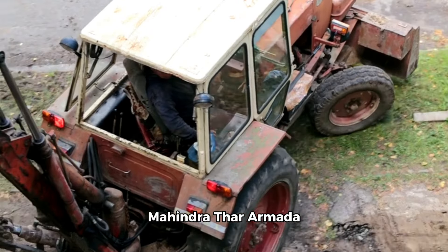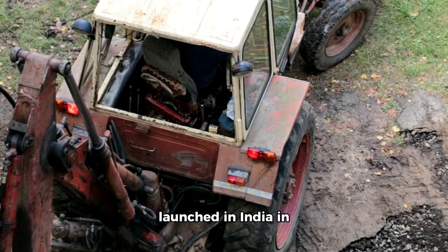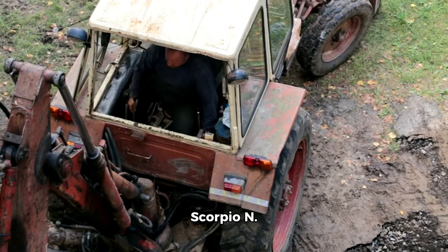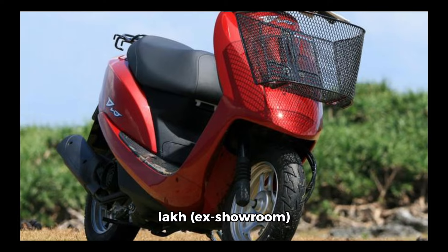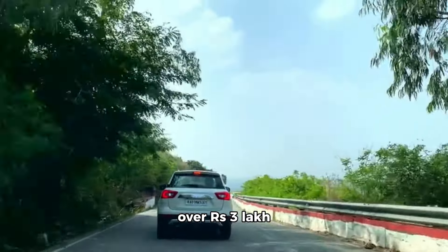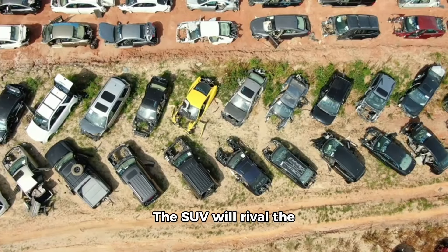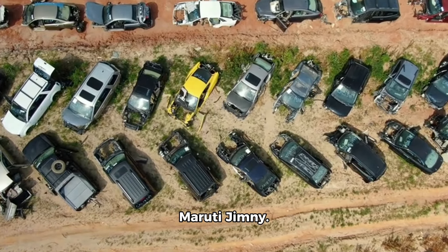The Thar Armada will be launched in India in the coming months and will likely carry a slightly higher price point compared to the Scorpio N. It could be priced from around 15 lakh rupees ex-showroom onwards, which is over 3 lakh rupees higher than the entry-level three-door Thar 1.5 diesel RWD. The SUV will rival the recently launched Force Gurkha 5-door and the Maruti Jimny.